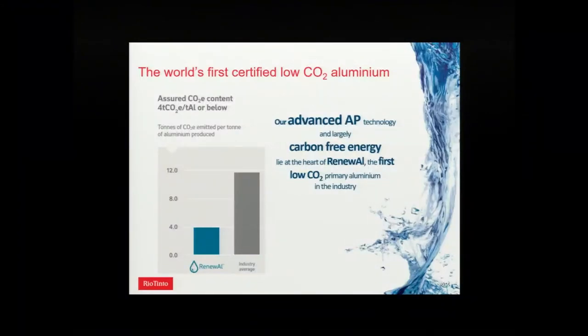Most of our power supply is hydroelectric, so we've been able to certify our aluminum as being low CO2. We use a brand called Renewall, and we're about a third of the industry average for CO2 emissions for making aluminum.